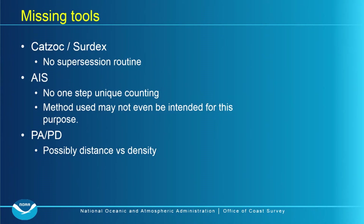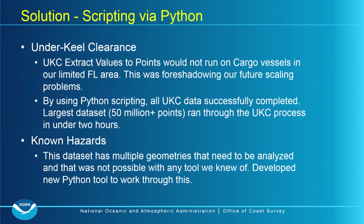Our storms dataset was interesting — we originally thought it would be straightforward since it was just lines, but we needed to buffer them into polygons because we care about the area around a storm track, not just the track itself. Introducing polygons created overlap and counting challenges. We also had missing tools: no good supersession routine for CATSOCK age-of-survey data, no one-step unique count for AIS, and distance-versus-density was something we had to create in Python ourselves — something we felt should have already existed in the toolset.